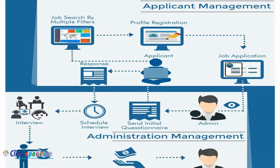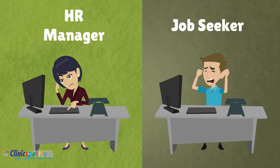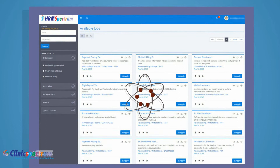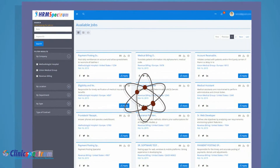HRM Spectrum — a complete human resources management module. The problem many HR managers and job seekers face today is lack of predefined process in professional environments. Hence, we created HRM Spectrum: a one-of-a-kind, complete, well-managed platform for human resources requirements for any company or candidate.